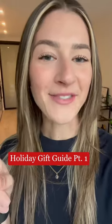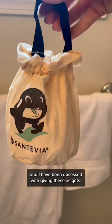Here is my holiday gift guide for the best stocking stuffers under $20. I came across Santevia's bath filter and I have been obsessed with giving these as gifts. They are the perfect stocking stuffer.